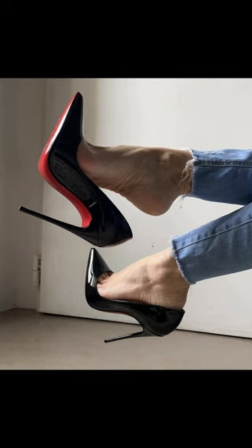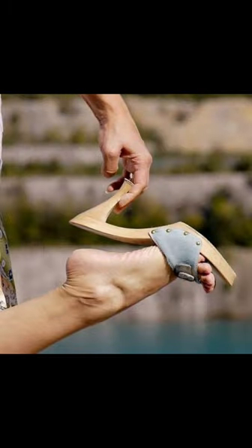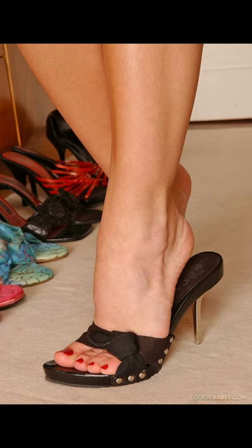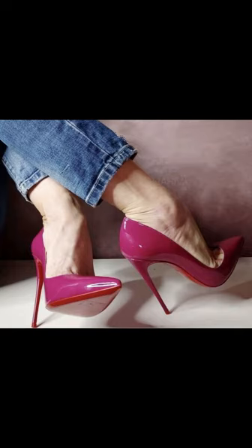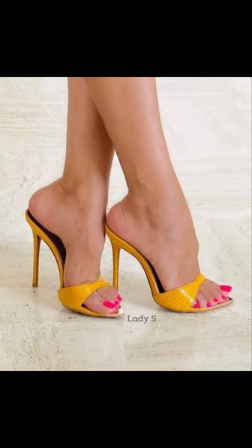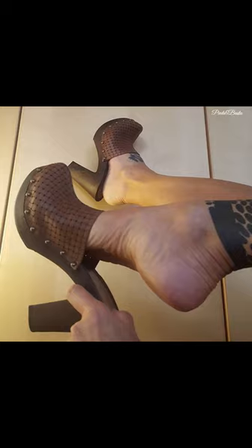High heels pumps are a timeless and iconic style of shoe that exude elegance and sophistication. Characterised by a sleek silhouette and slender heels, pumps are versatile shoes that can complement a wide range of outfits — from formal gowns to business dress. Totally made for luxury materials such as leather, these high heels pumps are designed to make a statement with their sleek silhouette and dramatic high boost. Whether you're dressing up for a special occasion or simply want to add a touch of glamour to your everyday look, high heels pumps are a classic choice that never goes out of style.